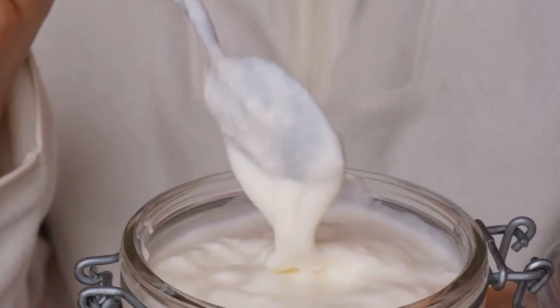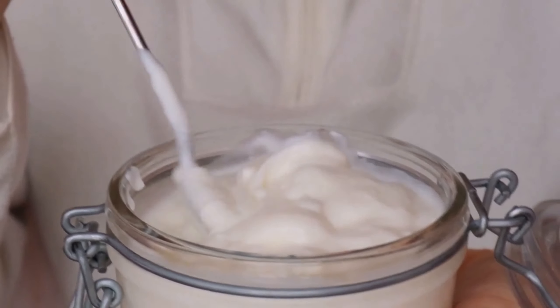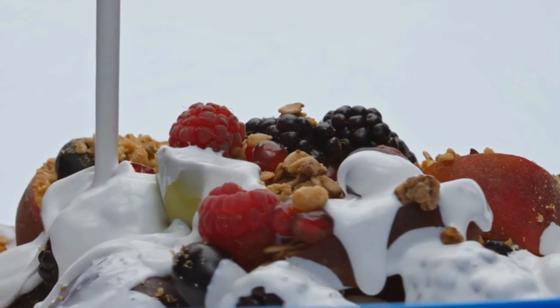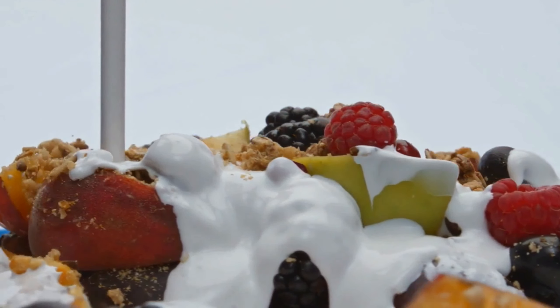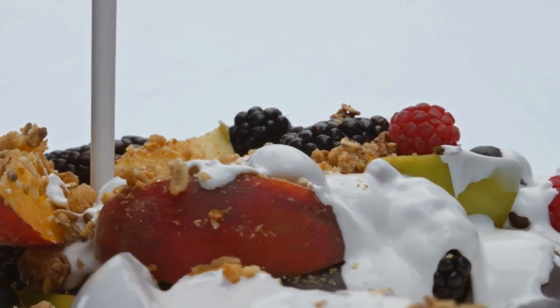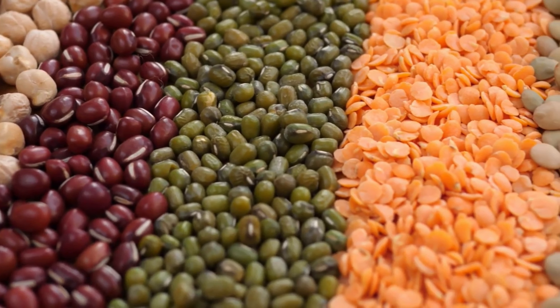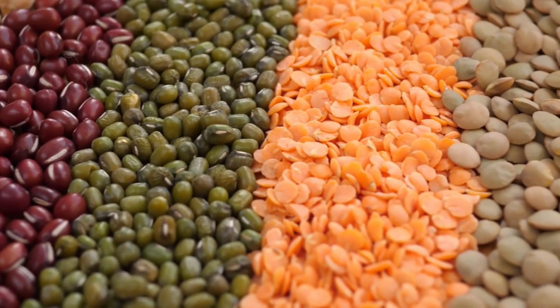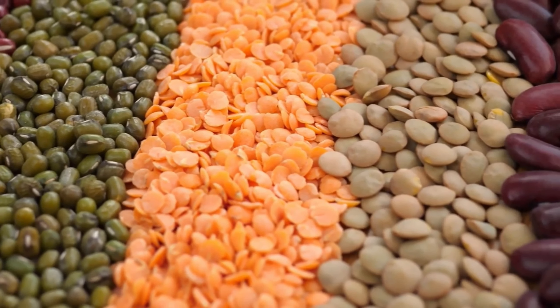Greek yogurt is a protein-rich dairy product that can help stabilize blood sugar levels and improve insulin sensitivity. The probiotics found in Greek yogurt have been shown to promote gut health and reduce inflammation in the body. Opt for plain Greek yogurt without added sugars and top it with berries, nuts, or seeds for a nutritious and filling snack or meal.